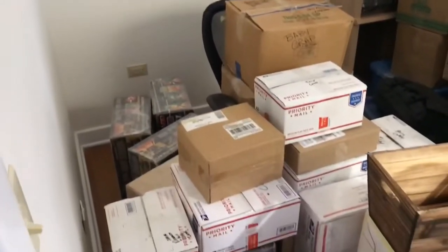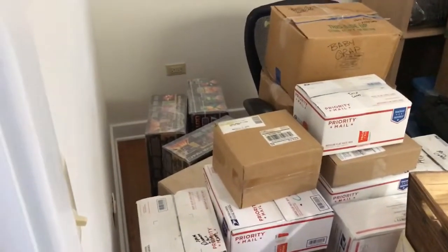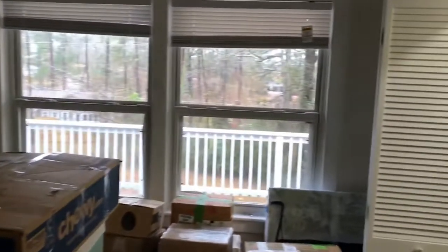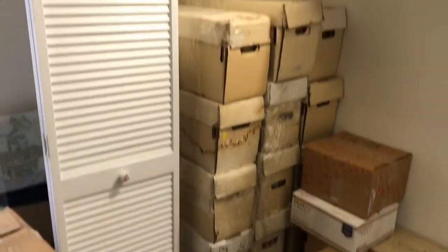Well hello everyone. We have moved over to Mississippi, and this is the comic room — or what will be the comic room. It's a little smaller than I thought actually. The boxes are stacked too high but that's the way the guys were helping us stack them.